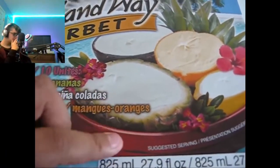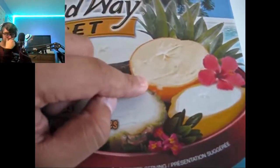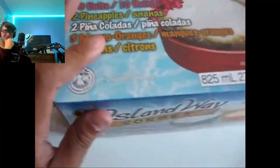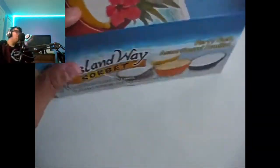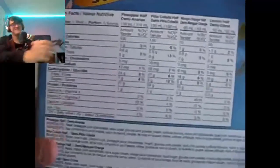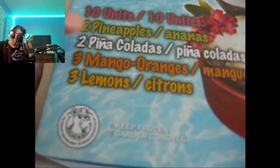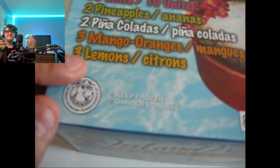It does have a lot of calories, but it's summertime so you can enjoy it once in a while. In the box you get two pineapples, two piña coladas, three mango oranges, and three lemons.